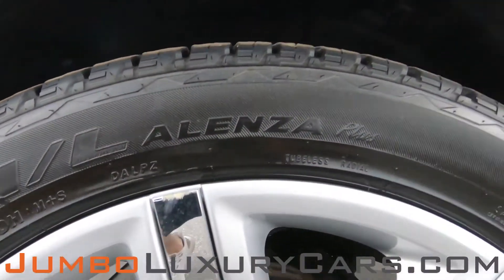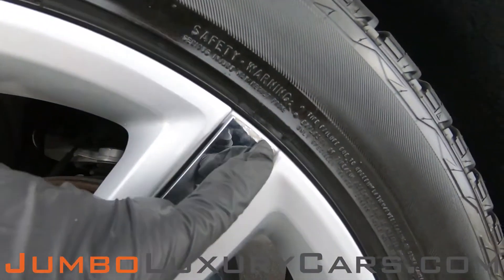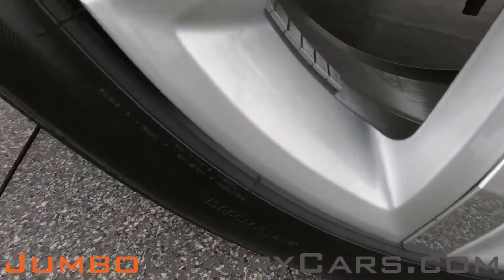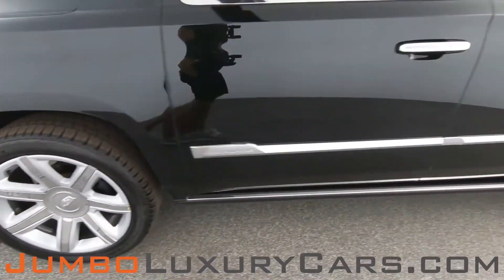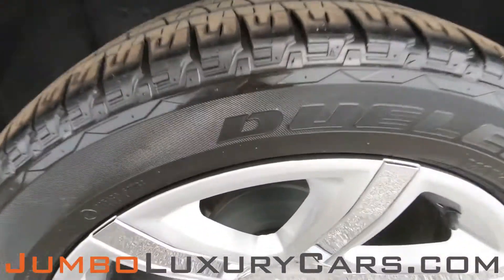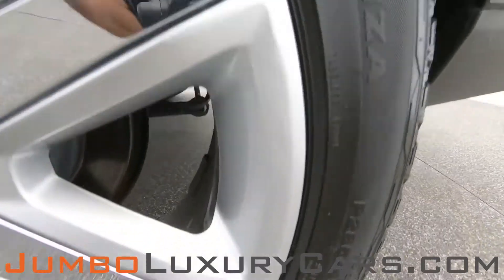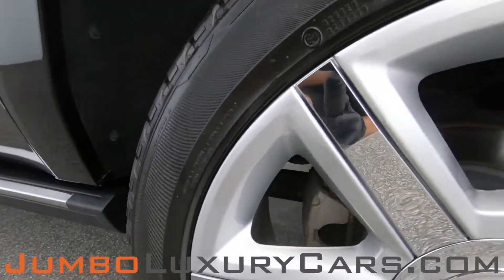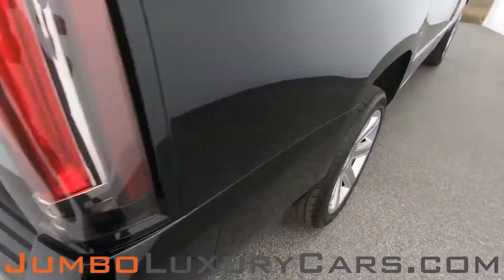Now let's take a look at the rims and tires, checking for any curb rashes and tire condition. We have light curb rash on the first rim. Tires are in excellent condition. Light curb rash on additional rims as well.